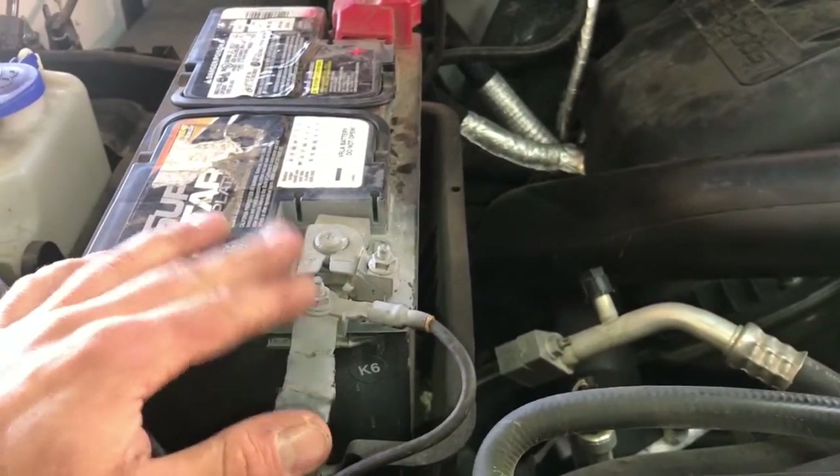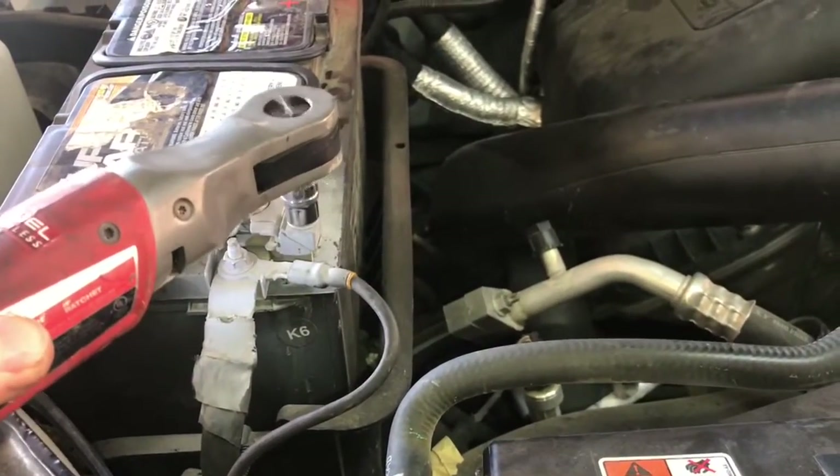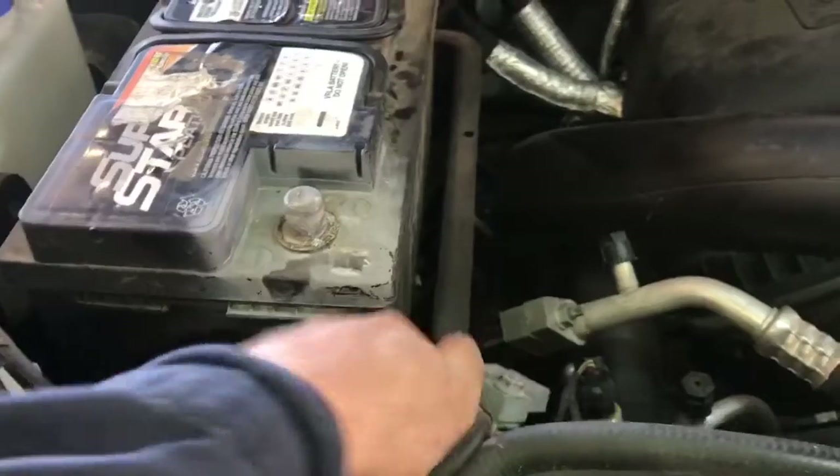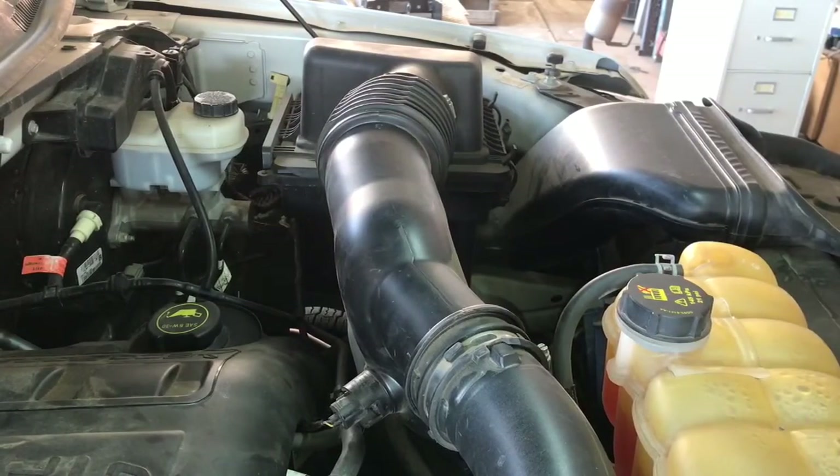The first thing we're going to want to do is just disconnect the negative terminal off the battery using the ten millimeter socket. After that, we're going to take a seven millimeter socket and remove the upper portion of the intake.